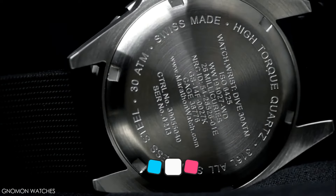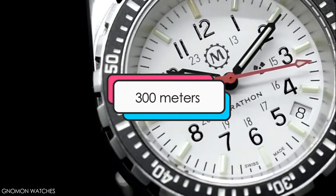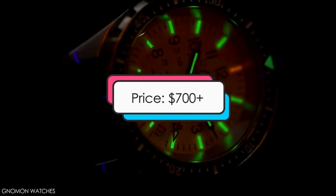Design features: this watch has a case size of 36 millimeters, a quartz movement, water resistance of up to 300 meters, and is priced at about $700. Hopping across to number 13.